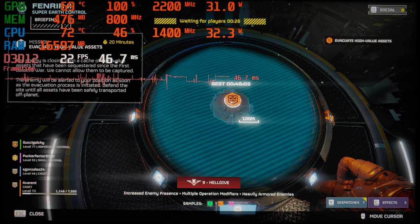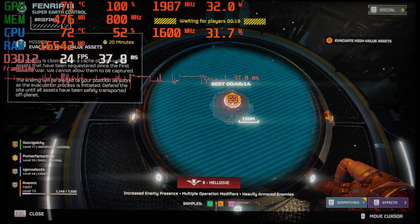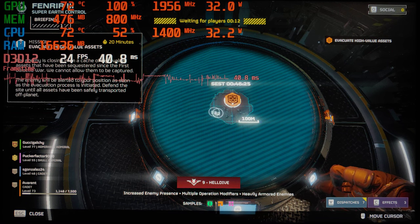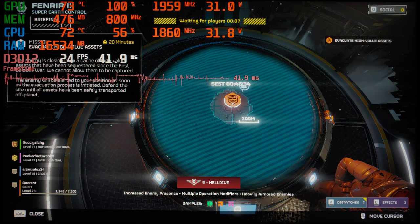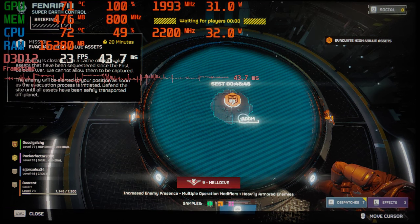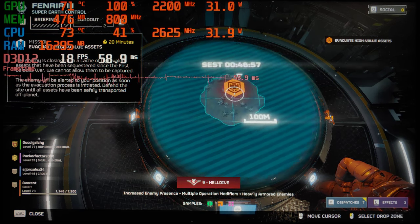My VRAM is only showing 500MB and I couldn't get it to accept going up to the 8 gigabytes which is actually available to allocate in the BIOS, so I'm not quite sure what's happening there. Nevertheless, we do have 32 gigabytes of dual-channel LPDDR5 6400 megahertz fast RAM, so that should not be too much of a concern.